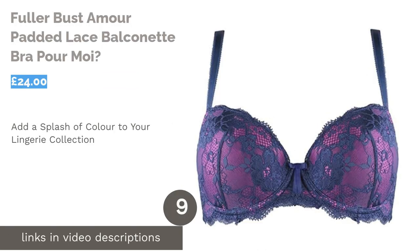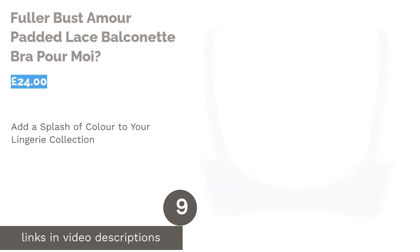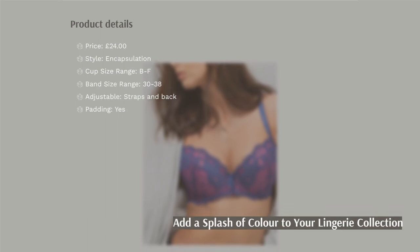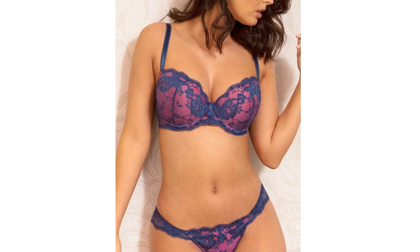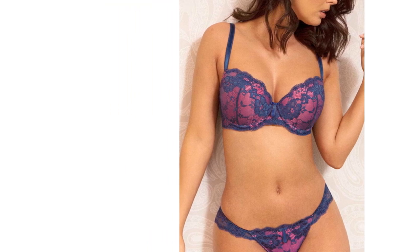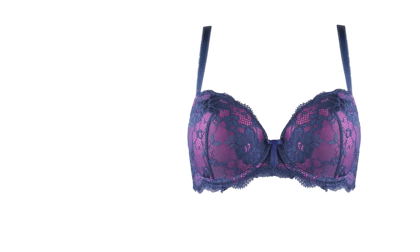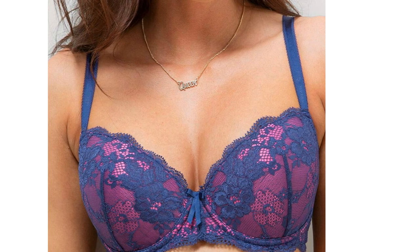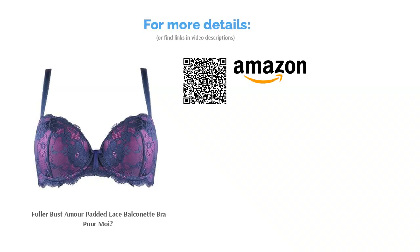The next product is the Fuller Bust More Padded Lace Balconet Bra by Pour Moi. Most of the choices on this list come in fairly standard colors including black, white, and nude — but not this one. It adds a welcome burst of color to your wardrobe, combining blue lace with a pink underlayer to create a look that is simultaneously alluring and fun. This is one of the few bras on our list to include extra padding, so it is important to take this into account if you prefer a more tailored fit. It definitely won't be for everyone, but it really is a lovely piece of lingerie.